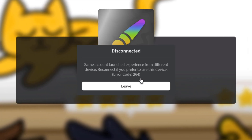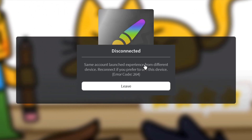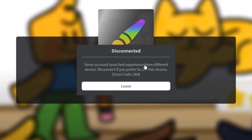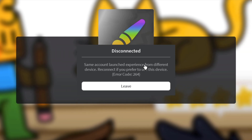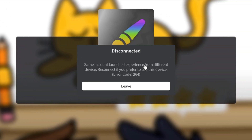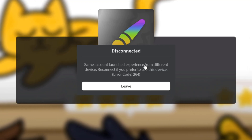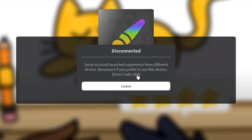This happens because Roblox thinks you're already in a game, and two of your avatars can't be in the same game or in separate games simultaneously. You get what I'm saying — two avatars can't exist at the same time. All you can do is leave, and now I'm going to show you how to properly close Roblox.